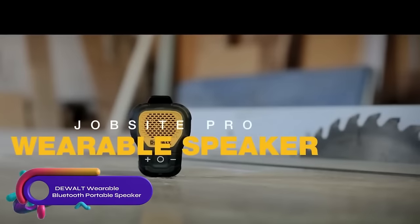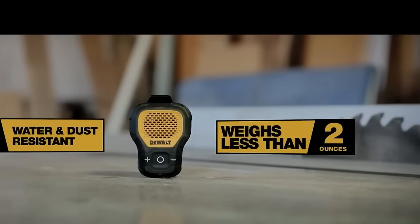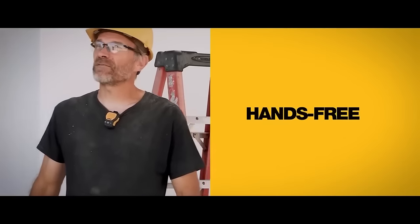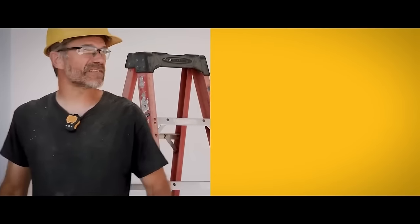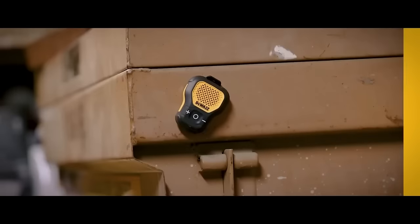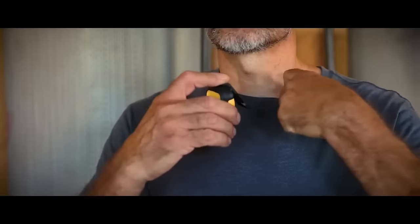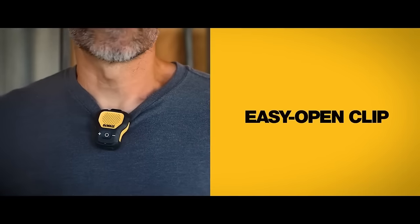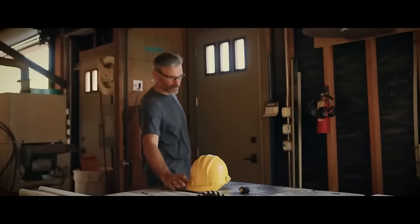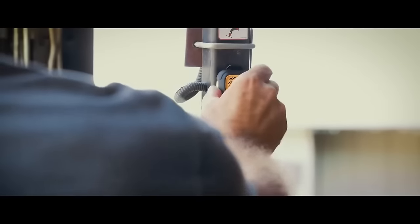The DeWalt wearable Bluetooth portable speaker is a small, hands-free speaker that can be clipped to clothing or gear. With a long battery life of up to 10 hours and an IP54 rating, it is suitable for use in tough conditions. The speaker features a built-in microphone for hands-free calling and has a built-in magnet and carabiner clip for easy attachment. It can be paired with two devices simultaneously, making it a versatile option. While it may not be the most powerful speaker, it is a reliable and durable choice for those who need a portable and wearable speaker.